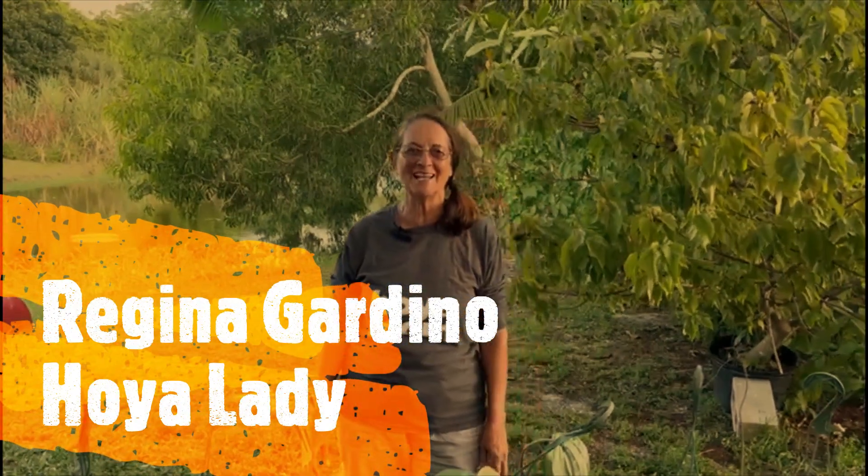Hi, welcome to our channel. My name is Regina. I'm the Hoya Lady. I love Hoya.